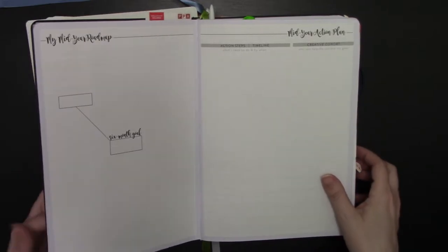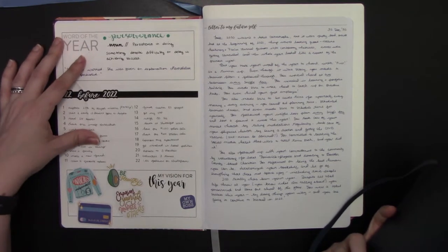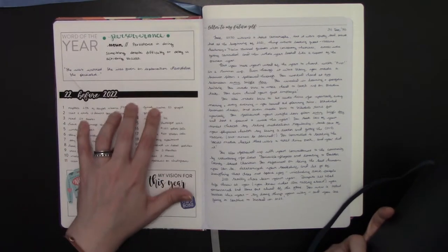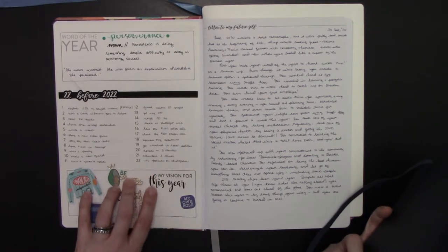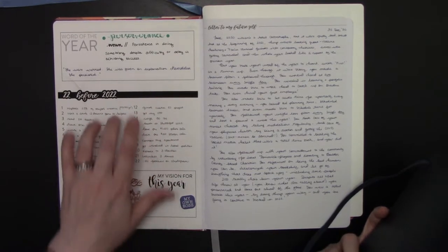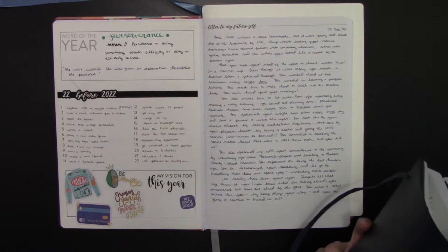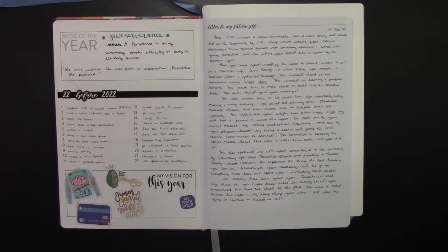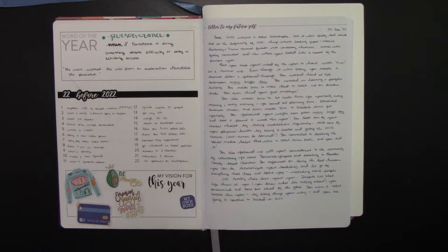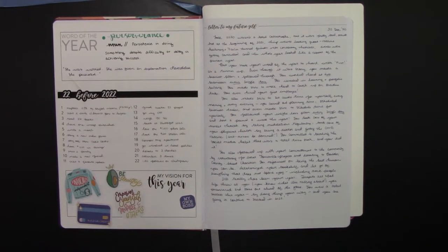There are other stickers you can use to set up your goal for the year. There is a word of the year. This is my year at a glance sticker where you can put your vision for the year — how do you see yourself at the end of the year? Then break it down into 22 things to achieve before 2022, or if you have an undated planner, 20 things to achieve this year. That's where I choose my word of the year from every year. I go by where my vision is and what I need to do to break it down, and there's usually a theme. This year's theme was perseverance.